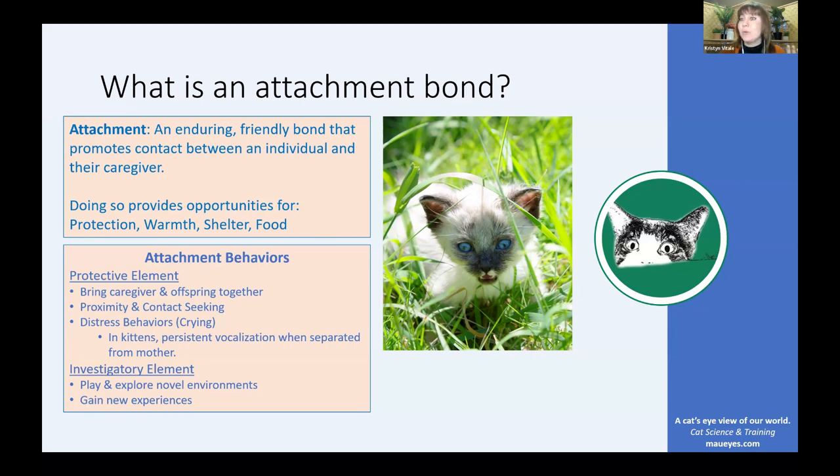Not only is the protective element important, it's also important to have an investigatory element. It's not enough for a child to just cling to their mother's side — they also need to be able to go out and explore the world. In a healthy, strong attachment relationship, the individual will be happy and relaxed when their caregiver is around, but also comfortable enough to explore new items, new environments, and gain new experiences.